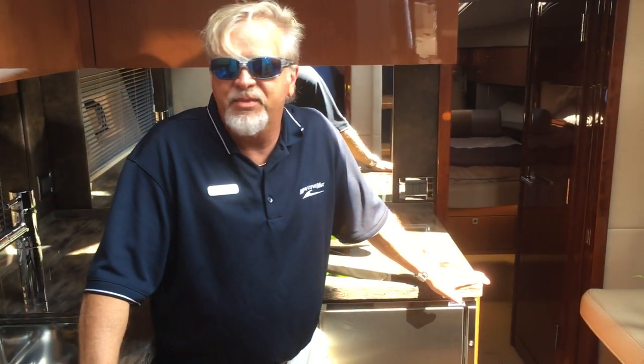Thank you for taking time to check out our 470 Sundancer today. My name is John Wright at MarineMax Wrightsville Beach. Give us a call at 910-256-8100 and we'd be glad to assist you. Have a good day.